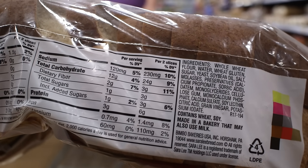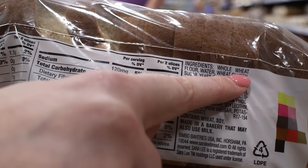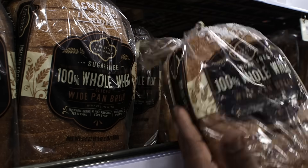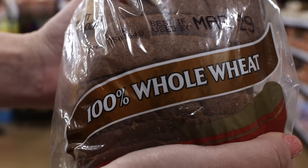If you are looking to buy a whole grain product, use the ingredient list. You should find the words whole grain or whole wheat as part of the first ingredient. The front of the package may also say 100% whole grain or 100% whole wheat.